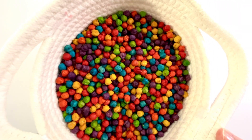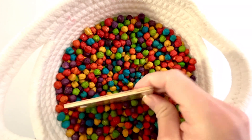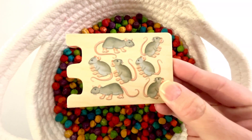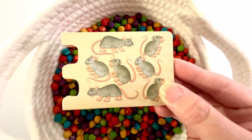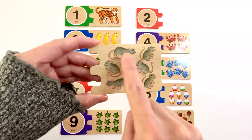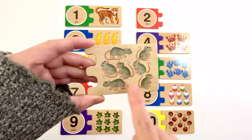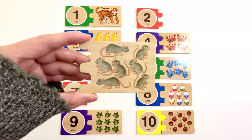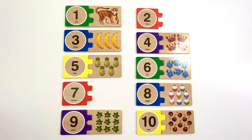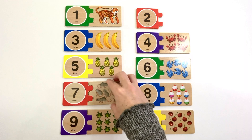Let's find another puzzle piece. This puzzle piece has mice on it. How many mice do you see? Let's count. One, two, three, four, five, six, seven. Seven mice. Can you find the number seven? Yeah, it's right here. Number seven. The color of this seven is red. Seven mice.